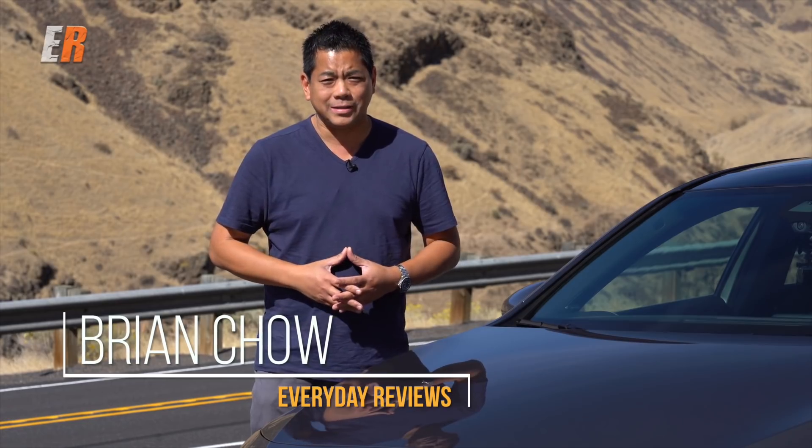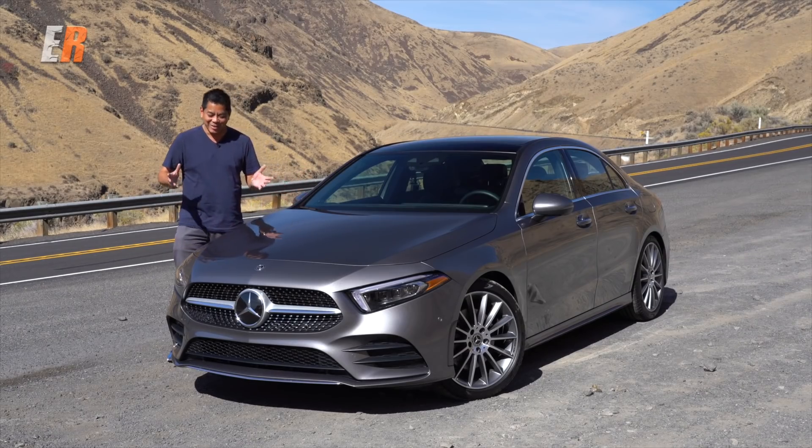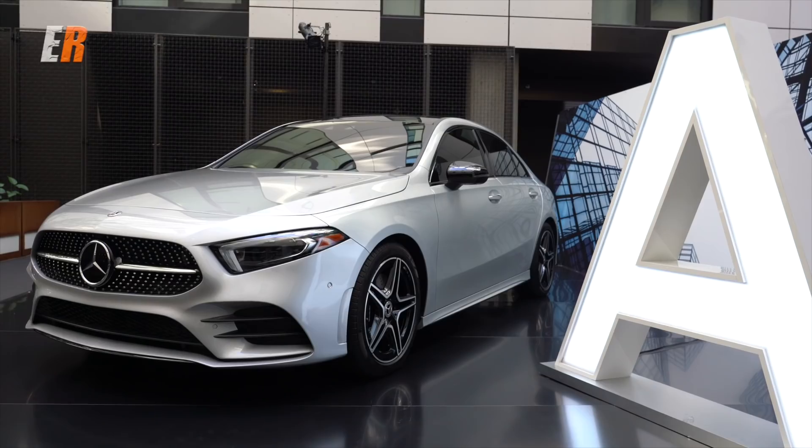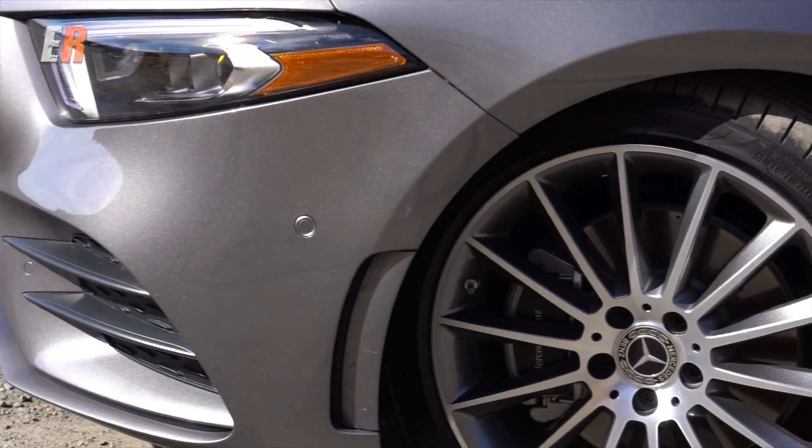What if I told you you could buy a brand new Mercedes S-Class for less than half price? This is the new Mini S-Class — just kidding. This is the new entry-level A-Class from Mercedes, but just because it's entry-level doesn't mean that it's not full of a lot of technology and features.